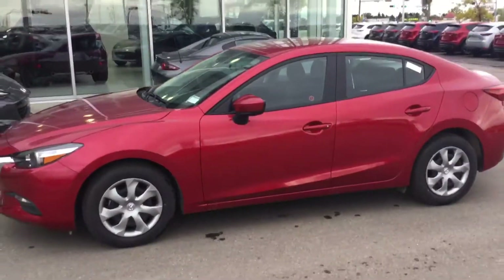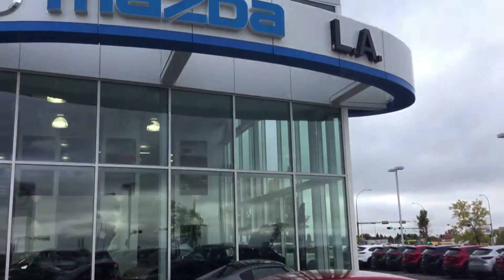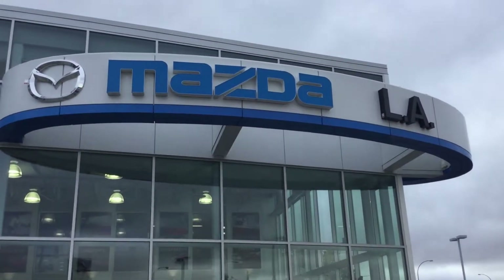So once again, that's just a really quick look — there's tons more to see when you come visit me here at LA Mazda. I look forward to showing you around. Thanks for watching.